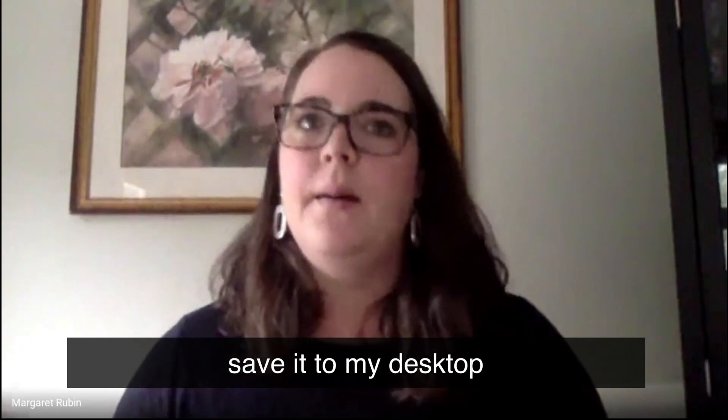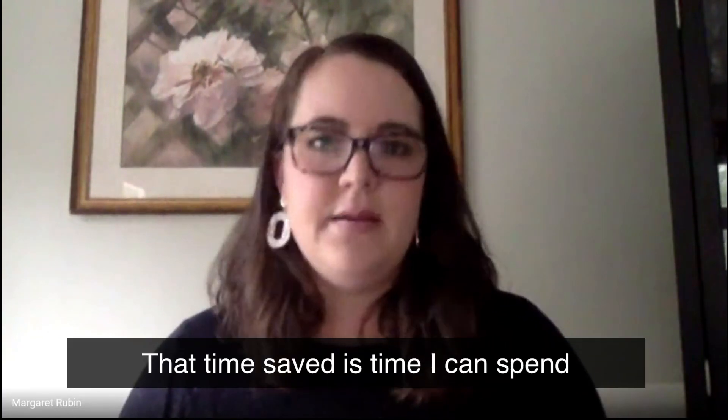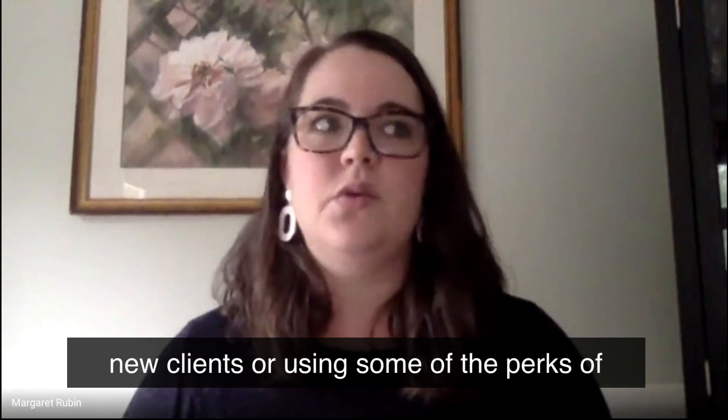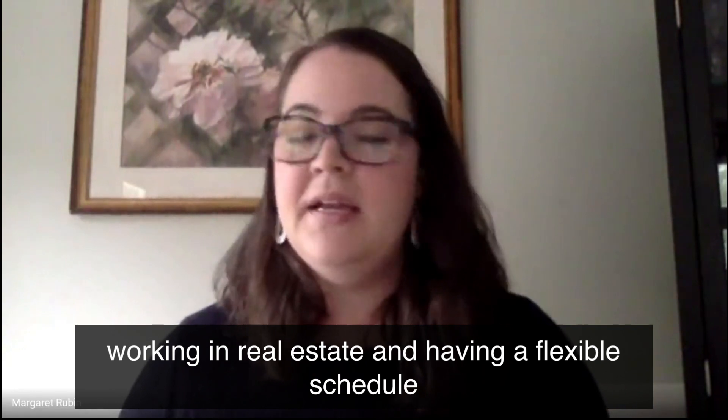Save it to my desktop, upload it to DocuSign, insert signatures — that time saved is time I can spend doing other things, whether that's getting new clients or using some of the perks of working in real estate and having a flexible schedule and living my life.